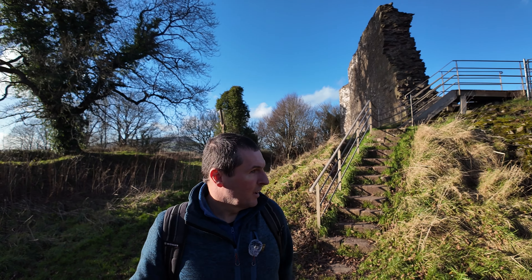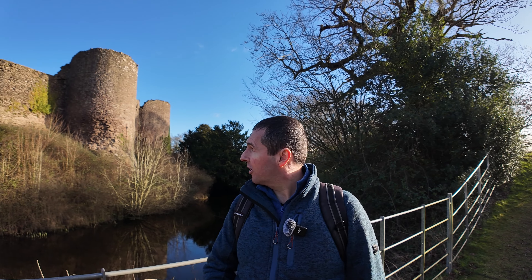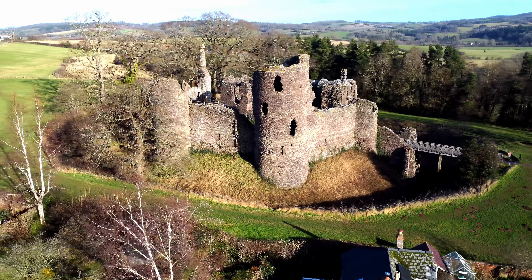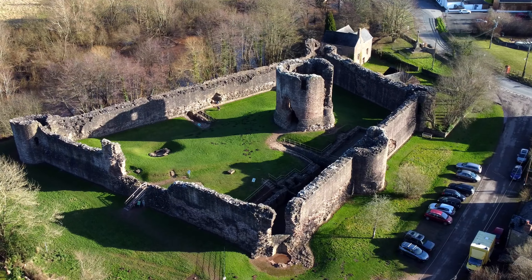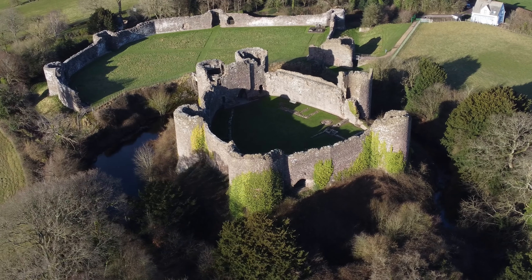This is one of the corner turrets of the main defensive wall. The internal area is all a bit empty now, but it probably would have had timber structures with slate roofs built up around the inside of the wall.